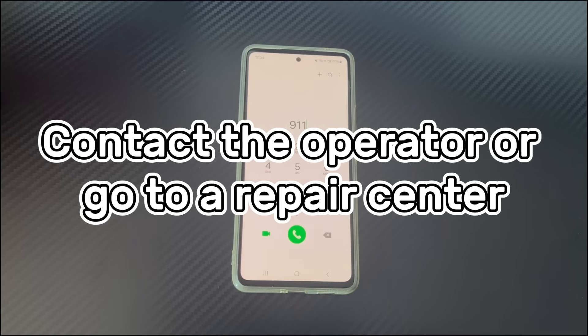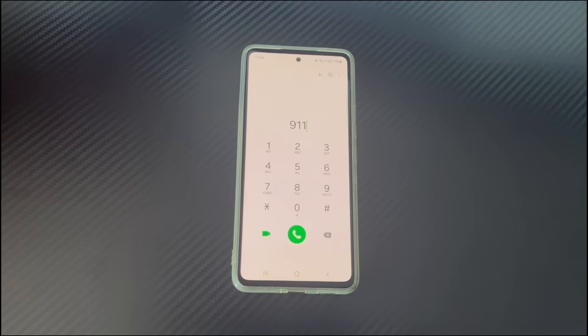Method 7 is to contact the operator or go to a repair center. If the Android phone stuck on emergency calls only problem still exists, it may be a problem with the operator or a hardware-related issue. First check whether you have paid your bill. If so, contact the operator to see if they can help. If it is a hardware-related problem, take the phone to an after-sales service center for a technician to fix it.